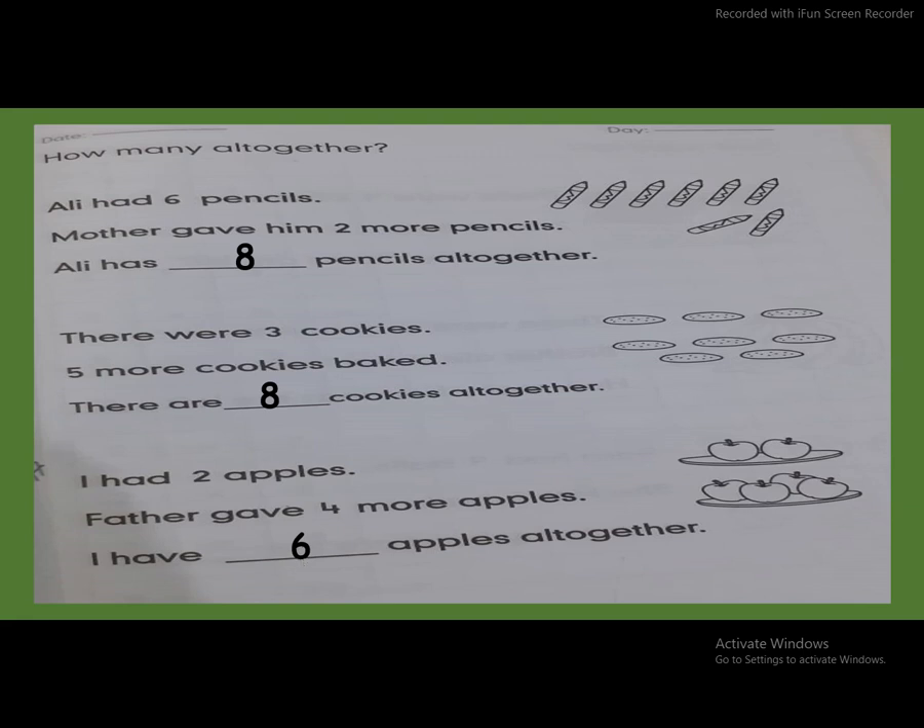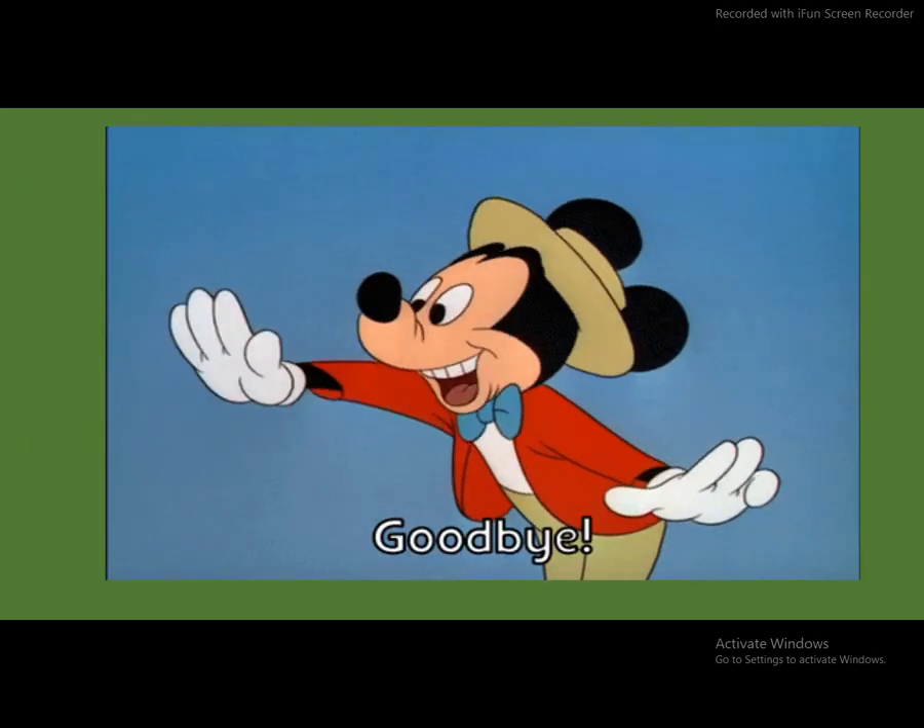Okay students, now repeat with me. Six plus two, all together eight. Three plus five, all together eight. Two plus four, all together six. Okay students, today we learned how many all together. So students, do your homework at home. Stay safe. Allah Hafiz. Goodbye.